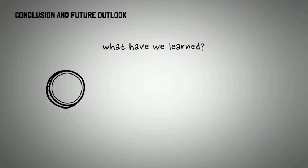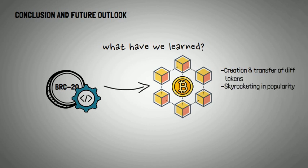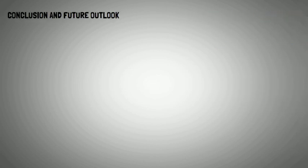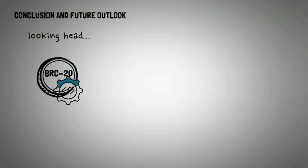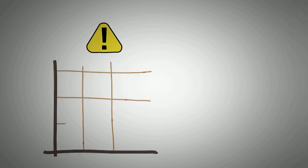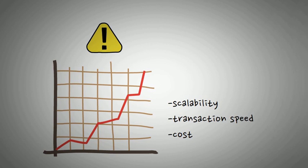To wrap things up: the BRC20 token standard is a game-changer. It's redefining the Bitcoin ecosystem by enabling the creation and transfer of a variety of tokens, it's skyrocketing in popularity, and it's giving miners something to smile about with increased transaction fees. Looking ahead, the future looks promising — continued growth of meme coins and the possibility of new innovative tokens offer numerous opportunities. However, issues like scalability, transaction speed, and cost will need to be addressed to ensure the sustainable growth of this new aspect of the Bitcoin ecosystem.